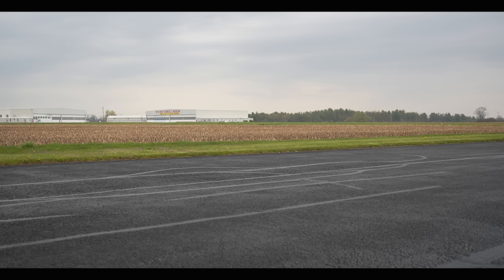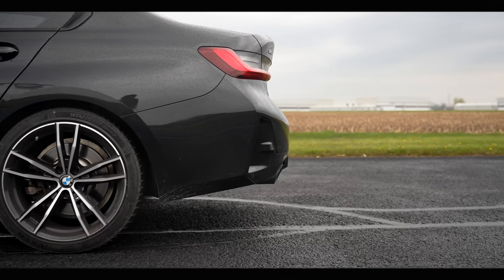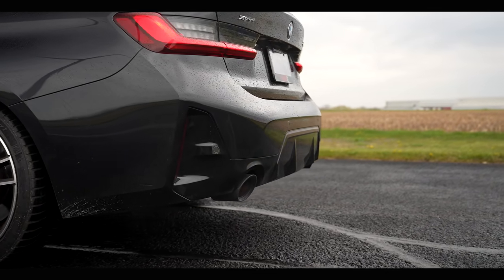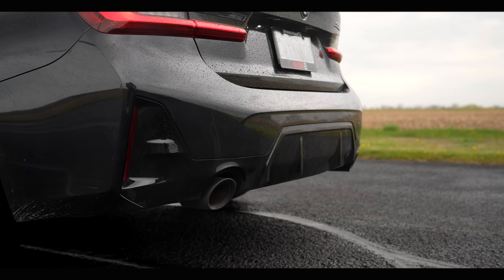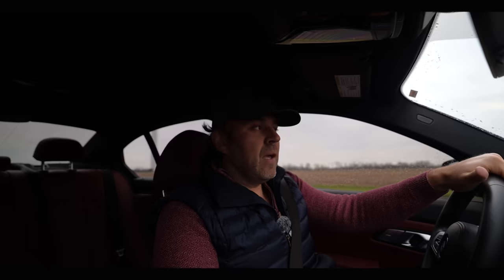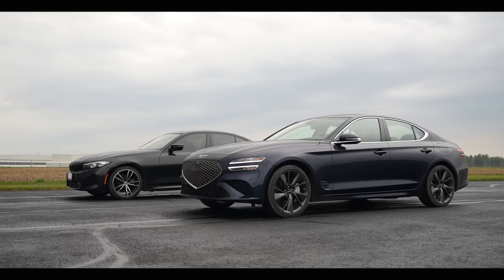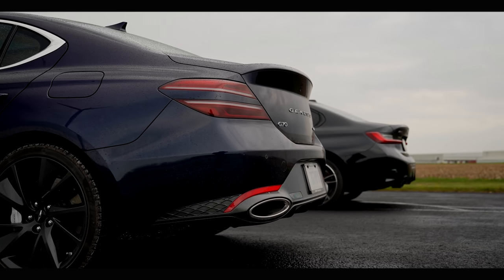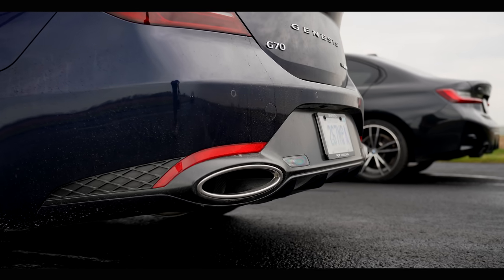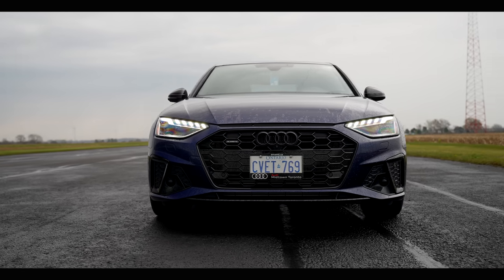We're back again with another drag race. This time we have the BMW 330i. In the middle we have the Genesis G70, but that's the 2.5-liter engine. And all the way to the other side, we have the Audi A4.